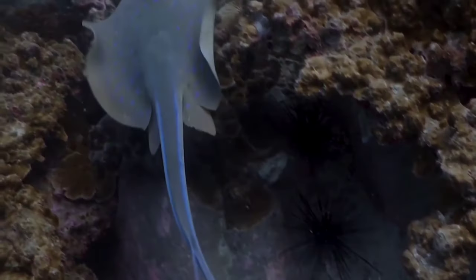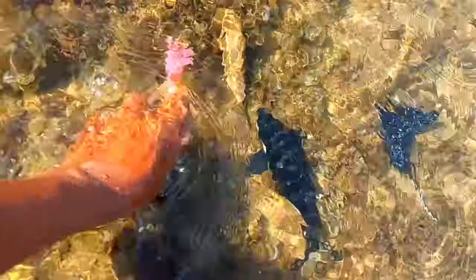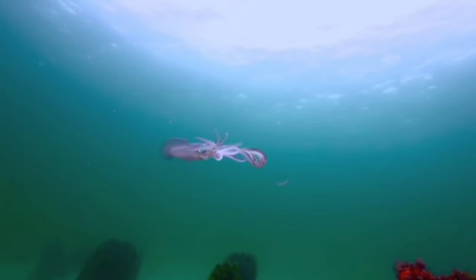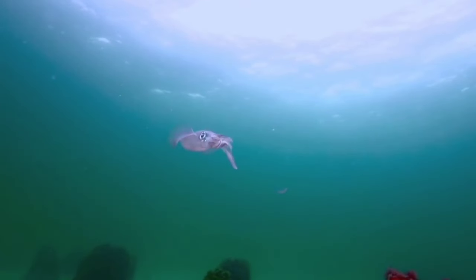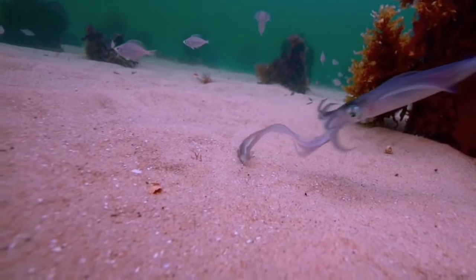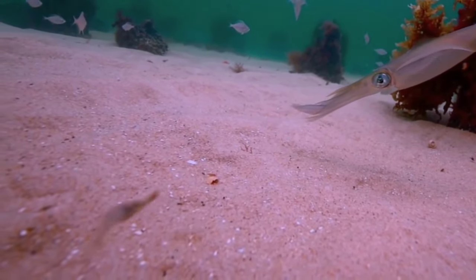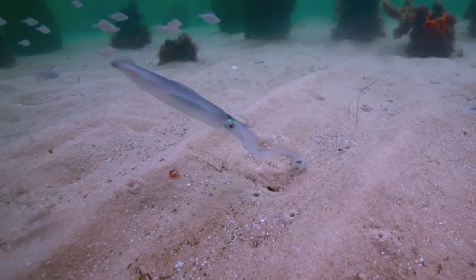This is squid. Squids have the extraordinary ability to change the color and pattern of their bodies. This is not only for attractive appearance but also as a form of communication with other squid. These color changes can include pattern shape, color intensity, and can even be used for camouflage.